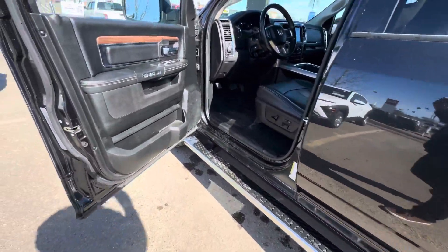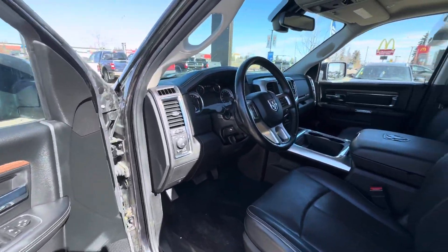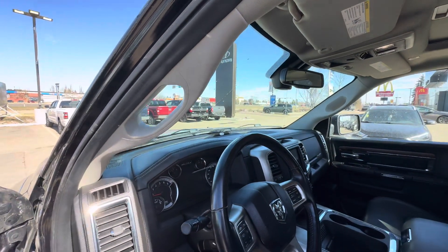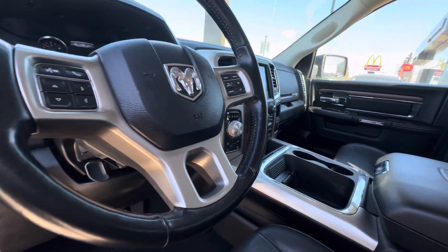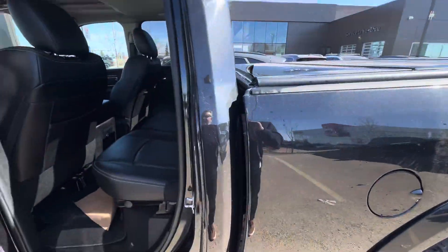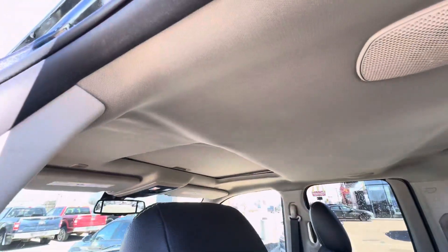Let's get a look at the inside. Power everything of course, steering wheel mounted controls. You get the premium Alpine stereo, heated seats, cooled seats, heated wheel. And a look in the back seat — leather, really nice — and a sunroof.